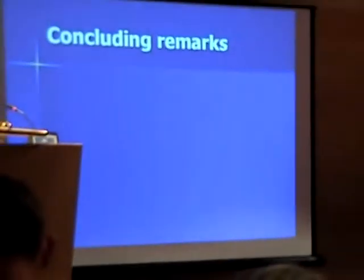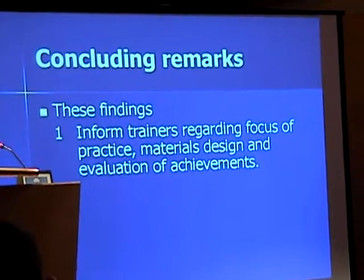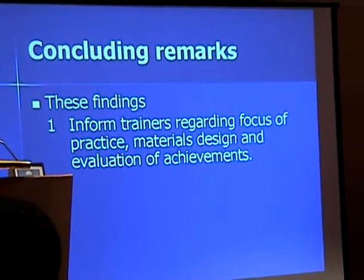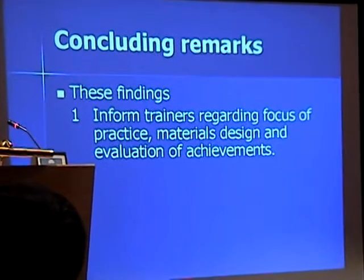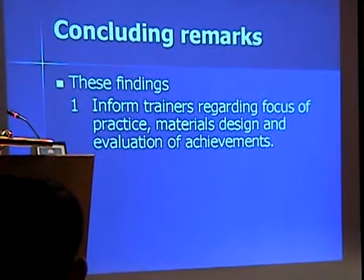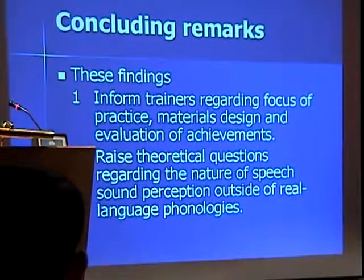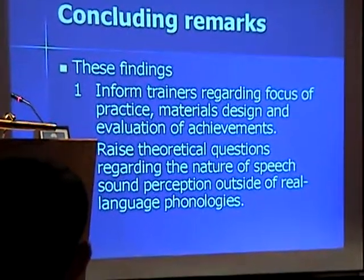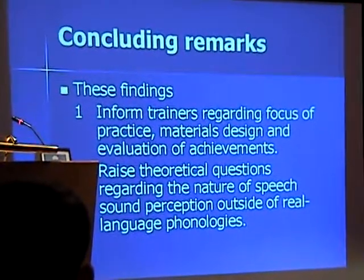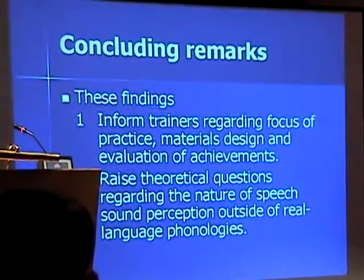By way of conclusion, I think the findings are interesting on two accounts. In practical terms, they inform us regarding some of the difficulties likely to be encountered by ad initio students when they learn the cardinal vowel system. This information has implications for both the design of ear training materials and the structure and focus of practice sessions, as well as for assessment. In the wider field, they raise issues of a theoretical nature regarding speech sound perception, including questions about the nature of the model internalised by the learner when acquiring new sounds outside of the specific language context, and the relation of this model to learners' active real language phonologies.